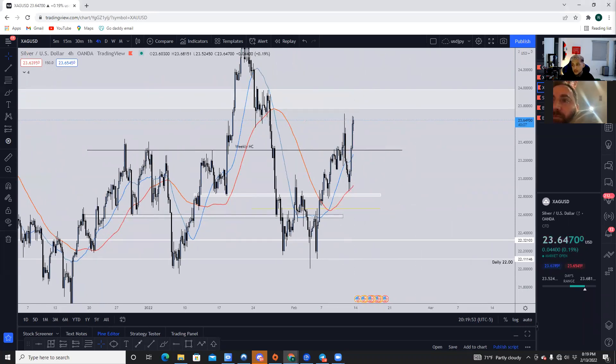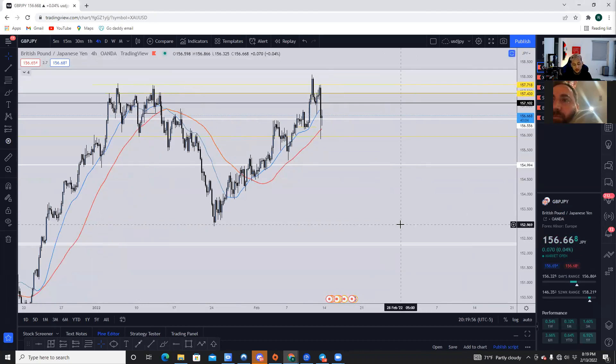That is going to be the breakdown for now. Do any of you guys have any questions on any of the pairs I just broke down? Let me know.